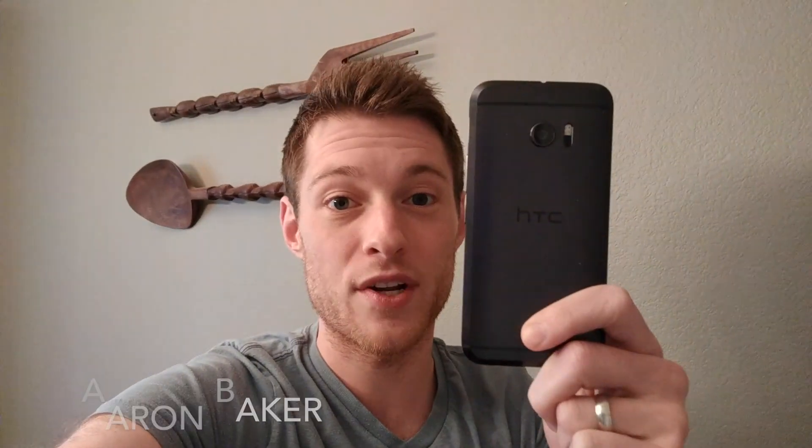Hey guys, Aaron Baker from HTC Elevate here, showing off some of my favorite features in Android 7.0, which rolled out last week to HTC 10 unlocked owners in the US. It's a super cool software update with a lot of awesome features that I'm pretty excited about and can't wait to show you in this video. So let's dive in and take a look at Nougat on the HTC 10.